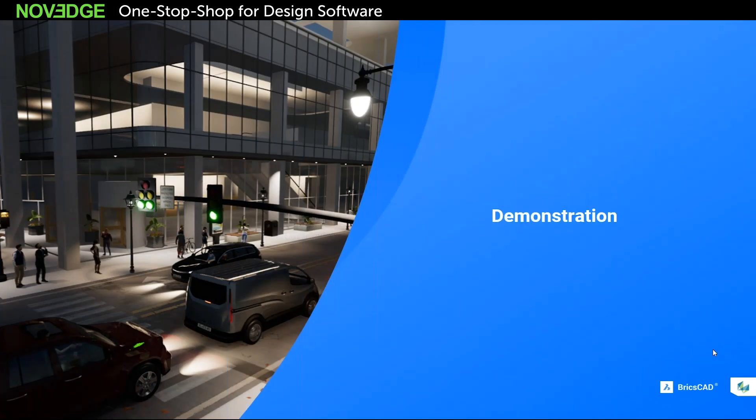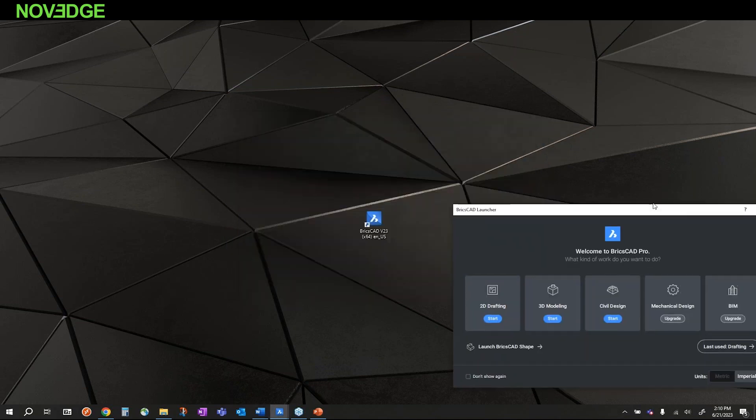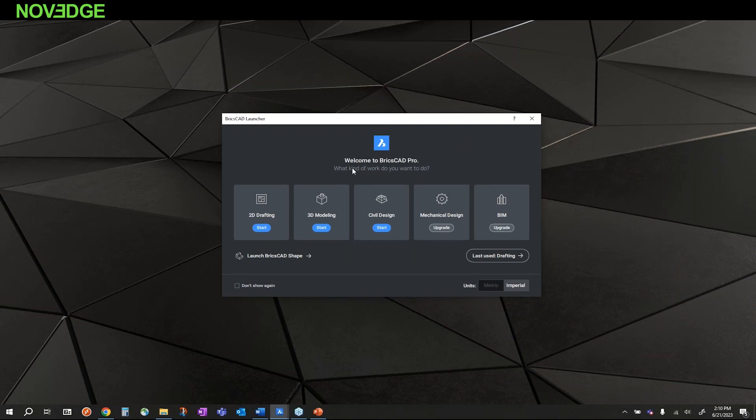Let me get right into a demonstration of BricsCAD. The first thing is the BricsCAD launcher — the first screen you see upon launching BricsCAD. I'm running BricsCAD Pro, and I have a variety of workspaces: 2D, 3D, and Civil. Depending on your edition, if you buy mechanical or BIM those workspaces are turned on. If you have Ultimate, all workspaces are available. Additionally, if you download the trial you'll download the Ultimate version and have access to all workspace modules.